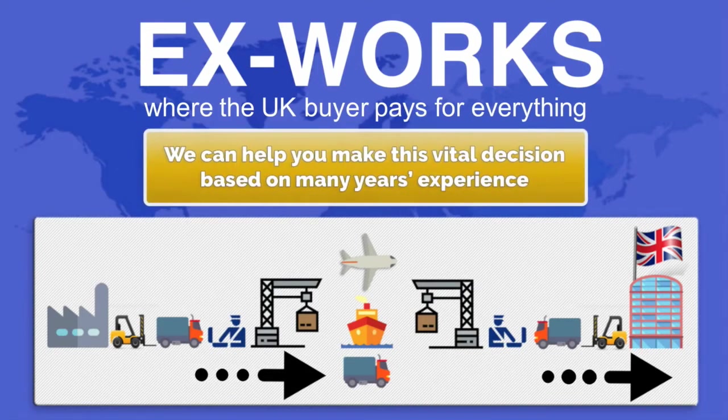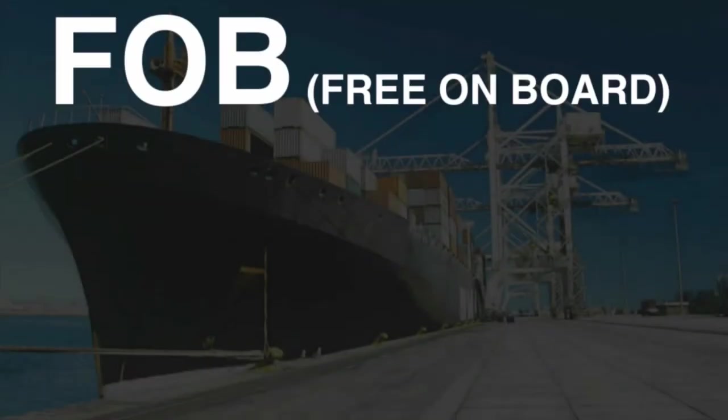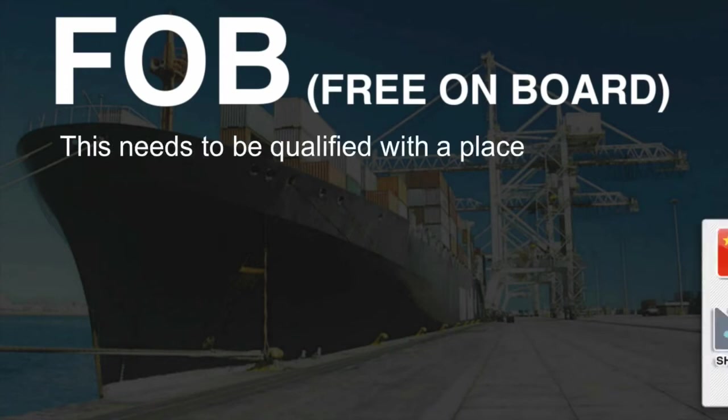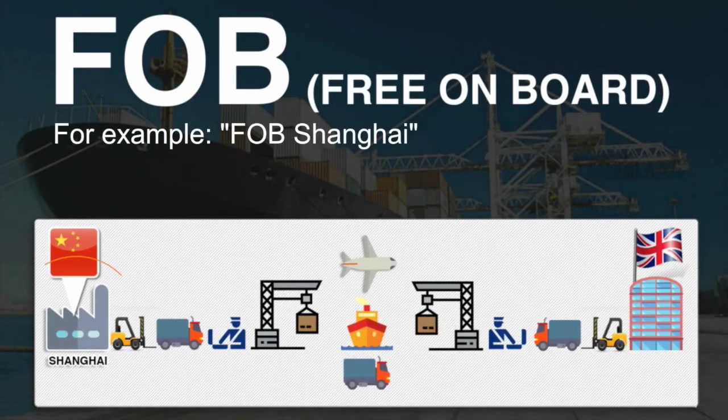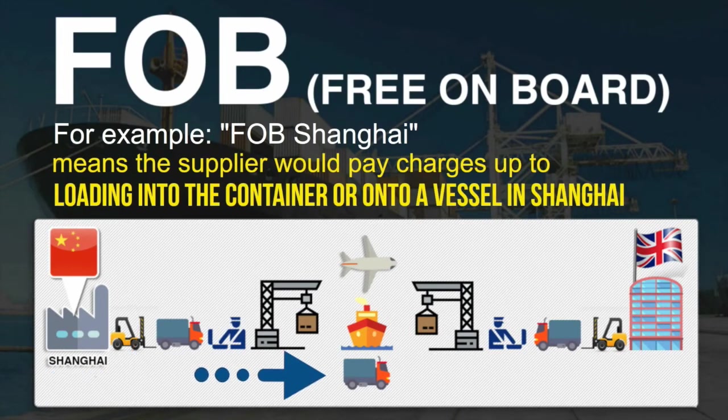We can help you make this vital decision based on many years' experience. FOB, Free on Board — this needs to be qualified with a place. For example, FOB Shanghai means the supplier would pay charges up to loading into the container or onto a vessel in Shanghai.